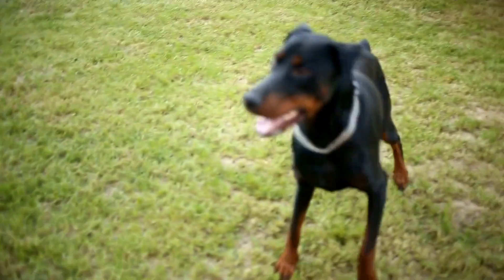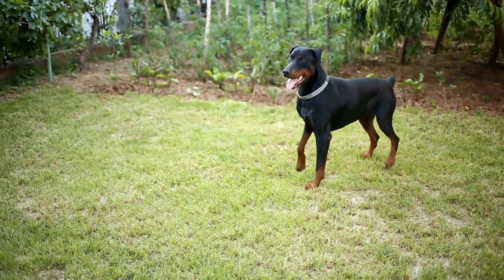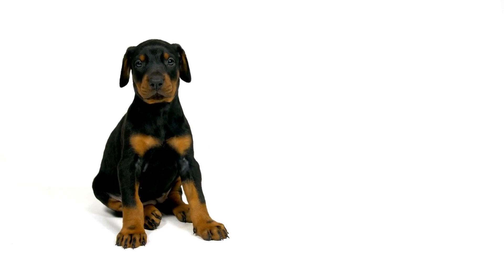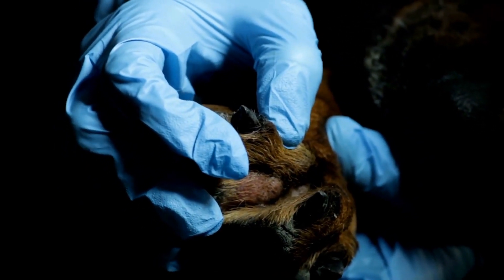Recognizing behavioral signs: Understanding your Doberman puppy's body language and behavioral cues is crucial for their well-being. Puppies communicate through various signals such as wagging tails, relaxed body postures, and vocalizations. Familiarize yourself with these signs to better understand your puppy's needs and emotions.